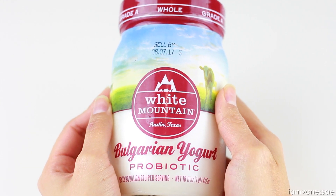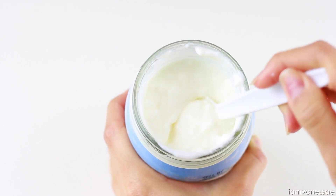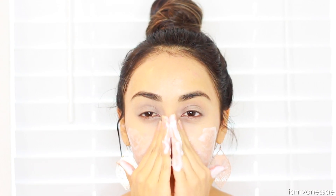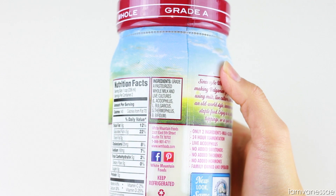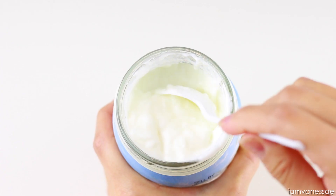Yogurt is another great natural cleanser. It contains lactic acid which helps to gently exfoliate the skin, it tightens the pores, reduces the appearance of fine lines, and it's also very hydrating. My skin always feels extra soft and smooth after applying it, but to get the best results you want to use plain whole milk yogurt — no other flavors or added sugars.